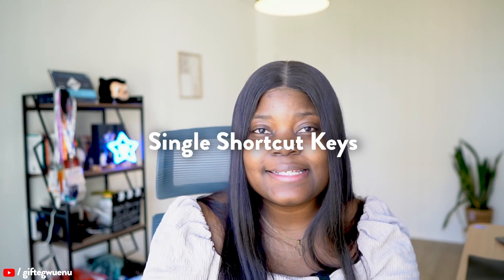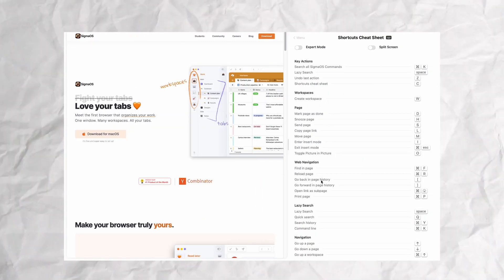Another thing I noticed using this browser is that most of the shortcuts are single shortcut keys. This is really nice because it allows you to remember all the shortcuts, which is something I personally struggle with in applications that use multiple shortcut keys like Control+Shift and a key or Control+Alt and a key. But here in Sigma, most shortcuts are single keys — like F for focus mode or N for a new browser. There's also a cheat sheet you can open with the shortcut C, in case you forget any shortcuts. It makes it easy to do things without clicking through multiple screens.